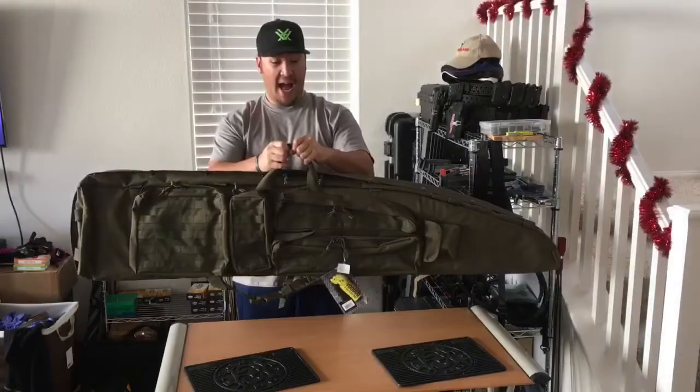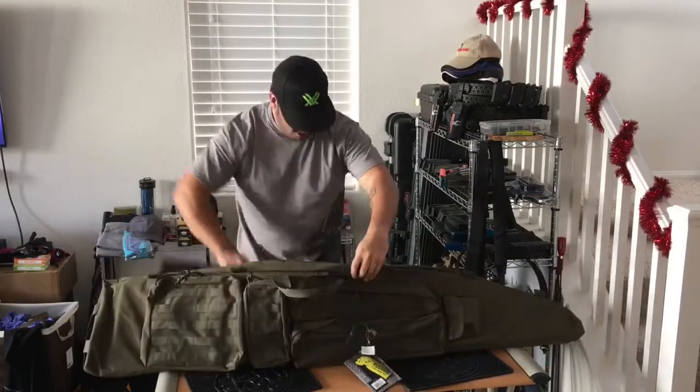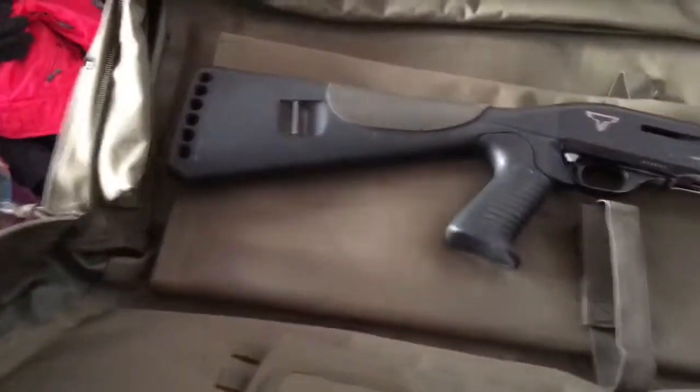Introducing the Voodoo Tactical 60-inch Ultimate Drag Bag from Voodoo Tactical — 60 inches of storage space, long enough to hold this Terran Tactical Innovations Benelli with a 12-round extension tube with ease.